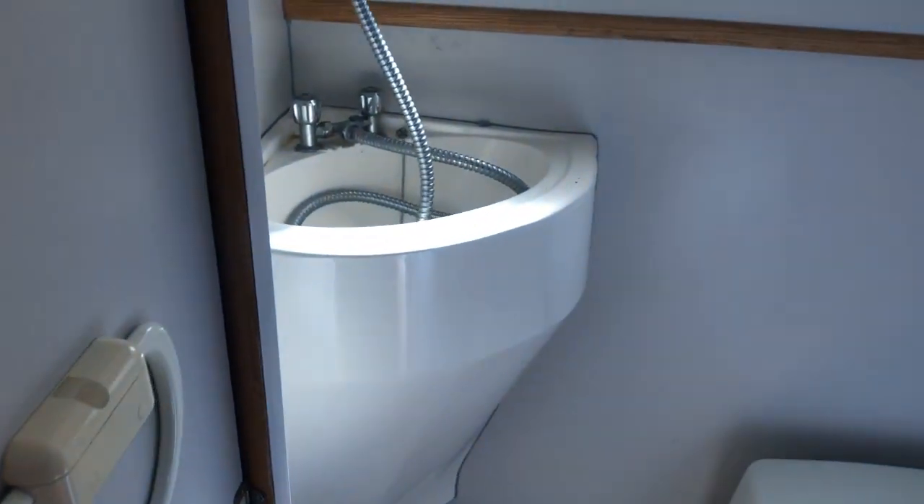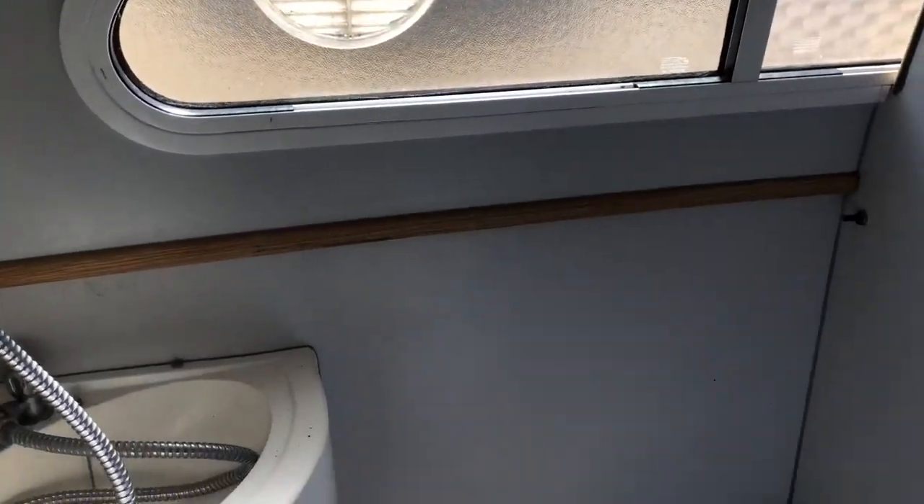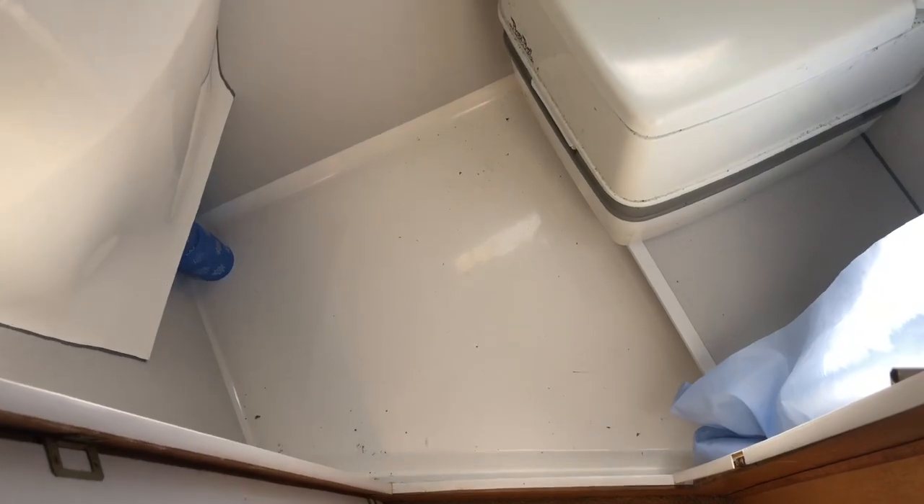There's a toilet and shower compartment just on the port side of the boat. It has a sink with a shower, a porta-potty, and a reasonably sized shower tray.